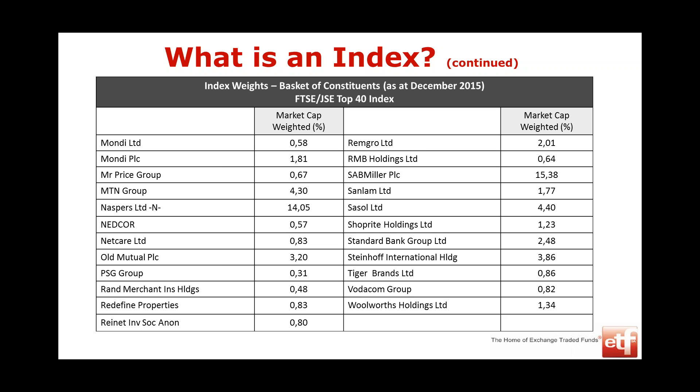Some companies are bigger than others. South African Breweries is 15% of the index because it's a much bigger company than Woolworths, which is only 1.3%. If you buy Satrix 40, 15% of your portfolio will be South African Breweries shares and about 1% will be Woolworths shares. The Satrix 40 exactly replicates that index, so it performs exactly like the index. If the index went up 1% or down 0.5%, that's what your ETF reflects.